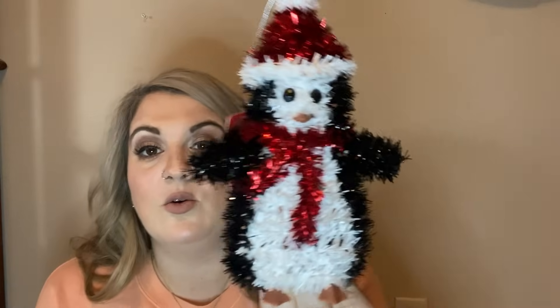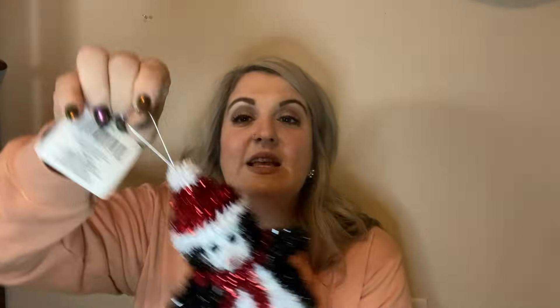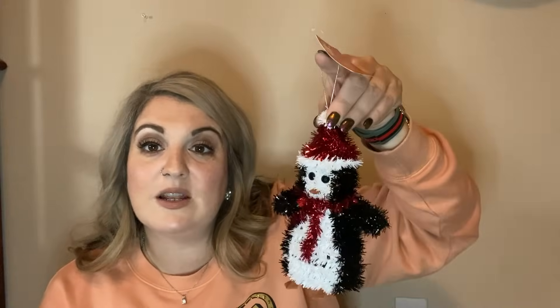The last Christmas thing from Dollar Tree — look how cute he is! I told you my son is obsessed with penguins, so I went ahead and bought him this for his room. It says 'decor' on it, but it does have a little hoop so you could hang it on a big enough tree. Or you can just set him up on a shelf. So I got that for my son.